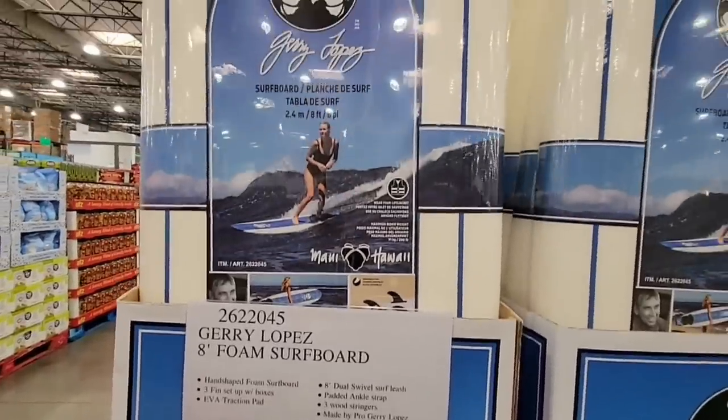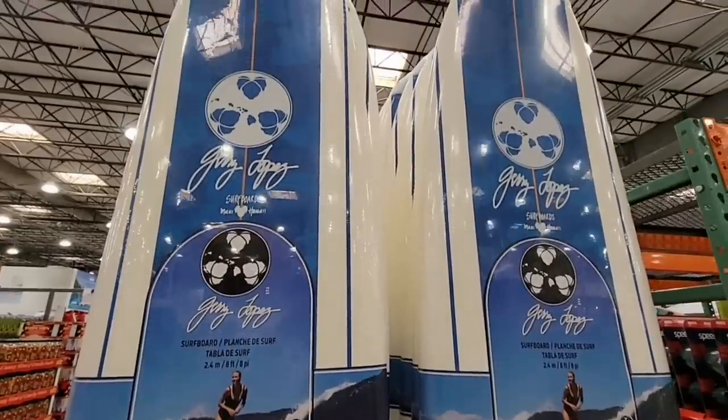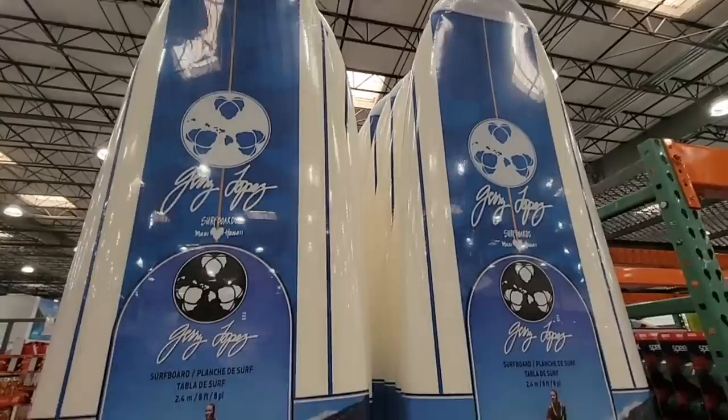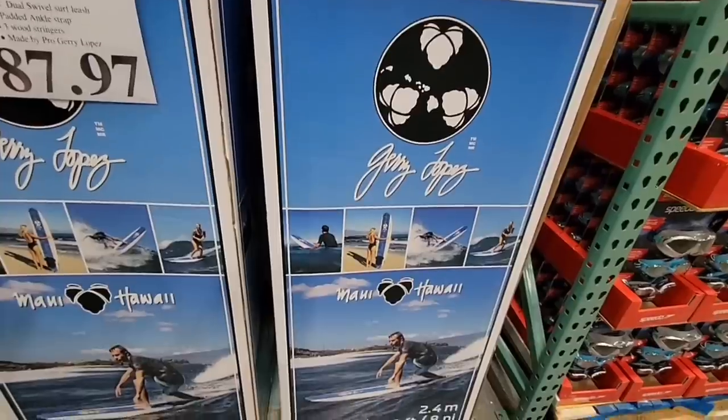For $87.97 this is that foam surfboard — look how huge it is. It's 8 feet long. I don't even know if I could get that in my car — I would definitely have to have the back window popped open.